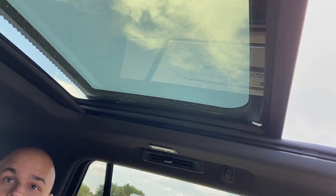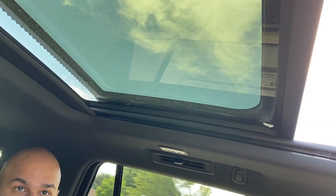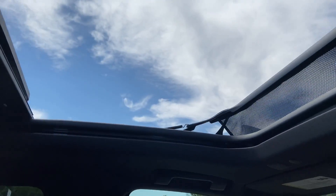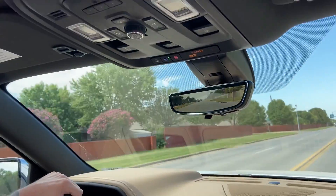Demonstrating our sunroof and moonroof — the shade goes all the way back so you can actually see through the shaded part of it. That is so cool. I am loving it.